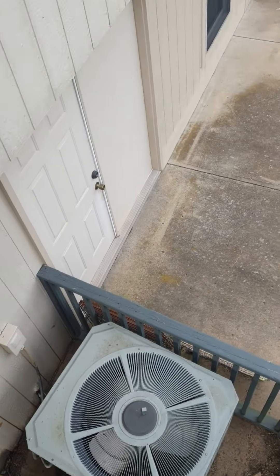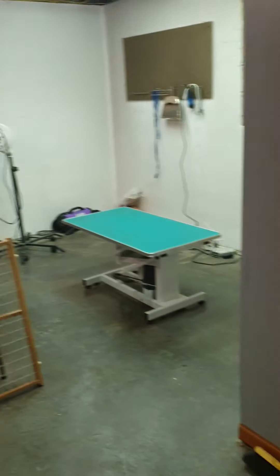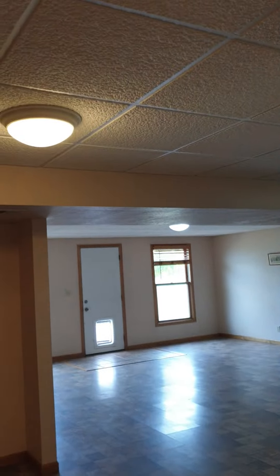Ginormous air conditioner, walkout basement — very peaceful. Unfinished portion of the basement; the finished part has a little bit, full shower.